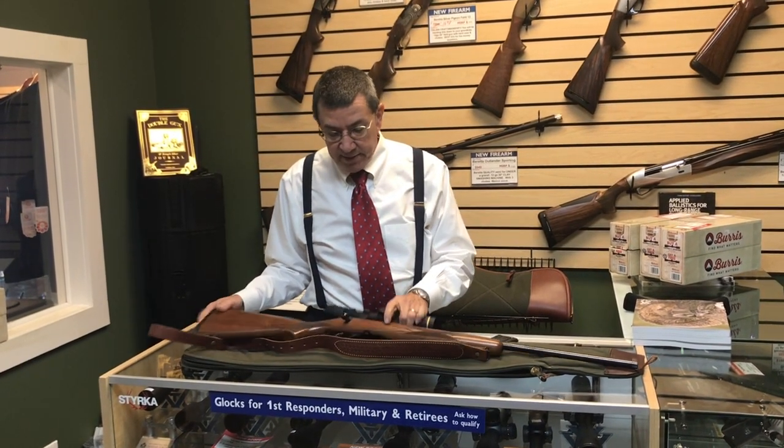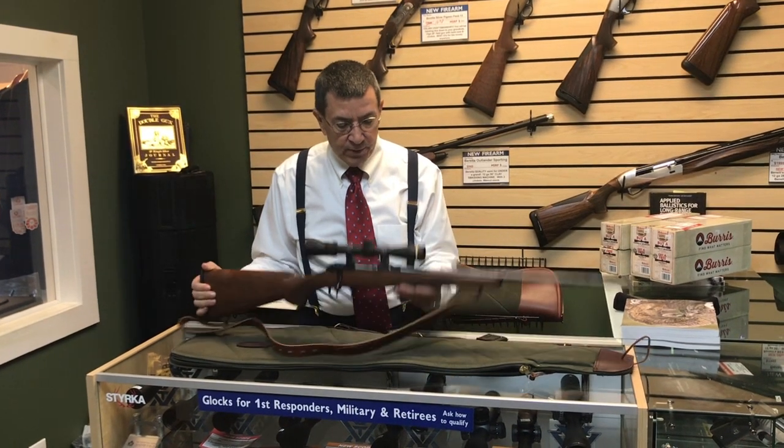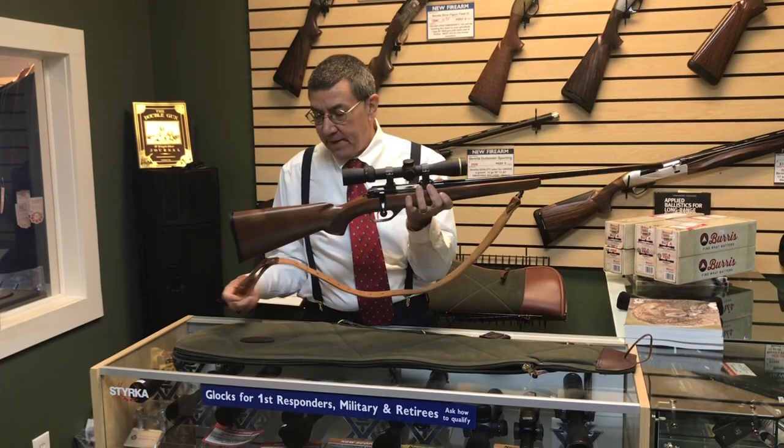Another thing I like about the gun is just the looks of it. I love the blued steel and the walnut. I'm kind of an old-school guy, and to me it's a cool-looking rifle.